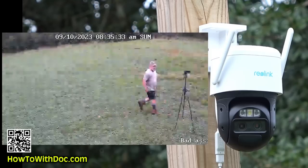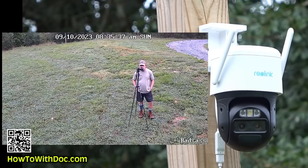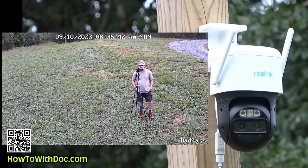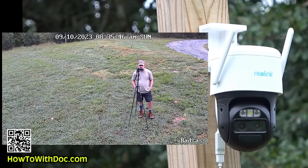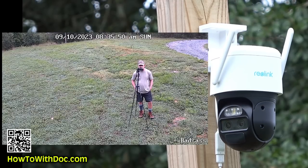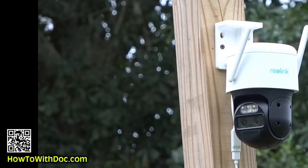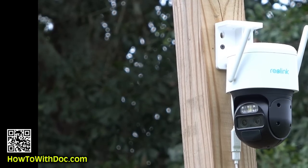That camera will return to the position I originally set it at once motion stops — I'm trying not to move. There it is — see how it moved back. Now I'm going to get in the UTV and give it a minute. The camera is going to pick me up and follow me as I drive over there.